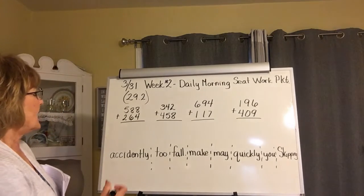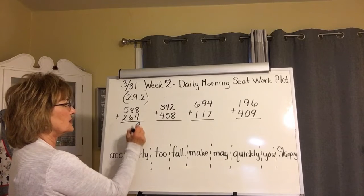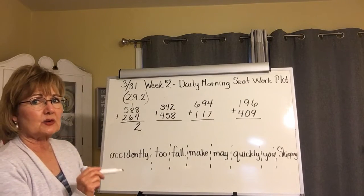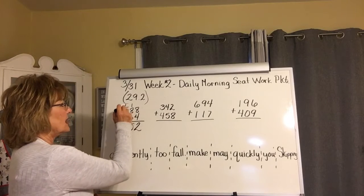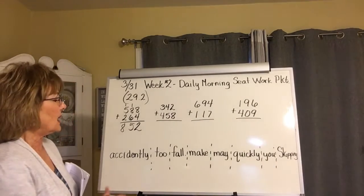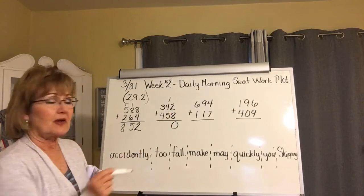Okay, all righty. Eight plus four — eight, nine, ten, eleven, twelve. You put the two, carry the one. Eight plus one is nine, plus six: ten plus six is sixteen, so one less fifteen. Carry the one: five, six, seven, eight. How many you got? 852. All of you? Wow.